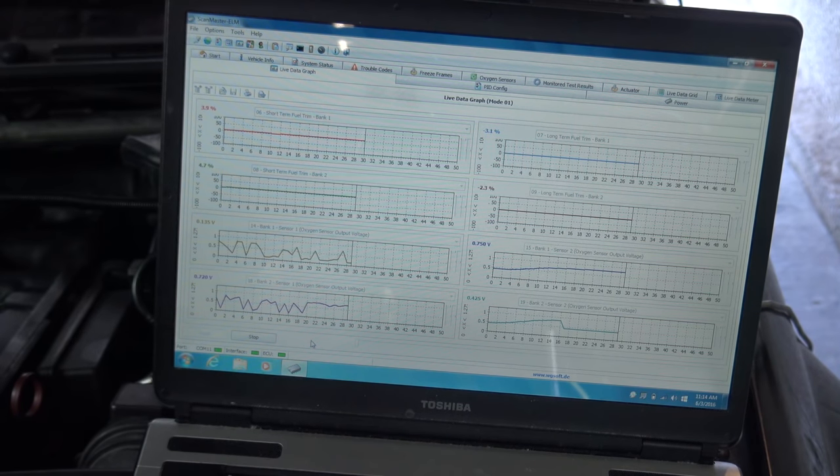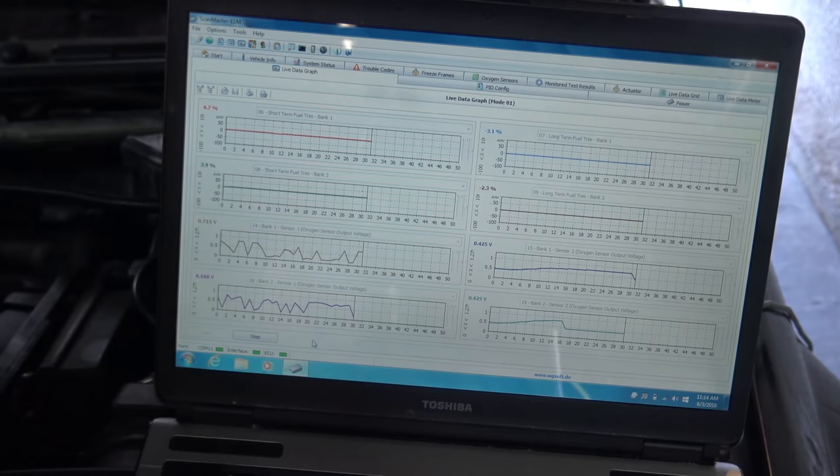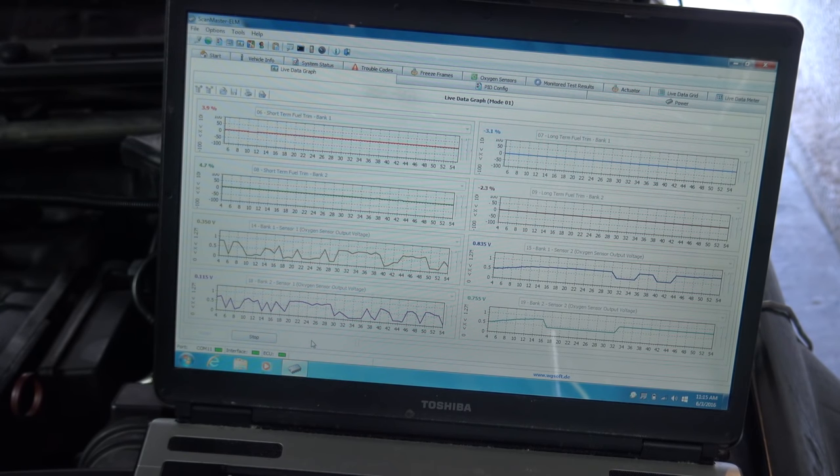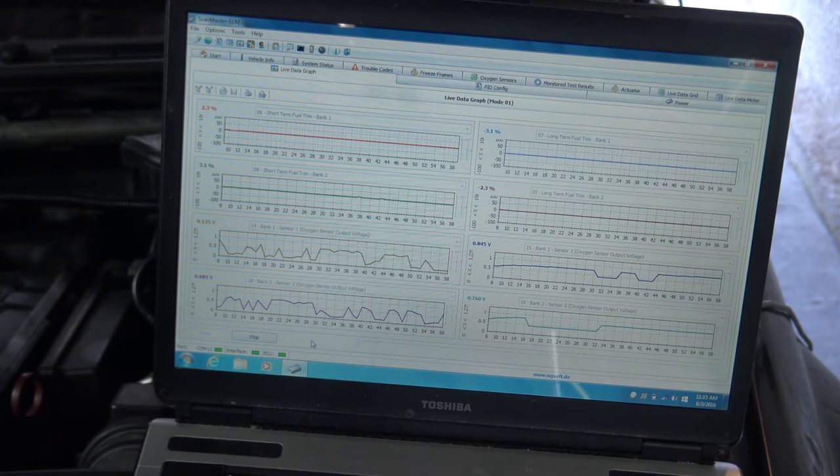I'm going to go ahead and switch them back to what they're supposed to be. This is bank two plugged in correctly, and this is bank one plugged in correctly. I need to put the wires back in their proper routing — bank one sensor where it's supposed to be. Hopefully this bank one sensor, even though it's aftermarket, still works. I think what I'm going to do is erase all the adaptations, let the car cool off, then do a proper drive cycle to make sure I can get the catalytic monitor to set.